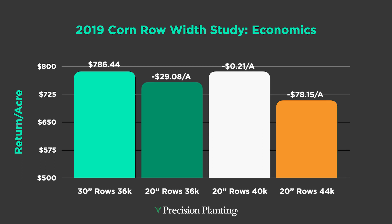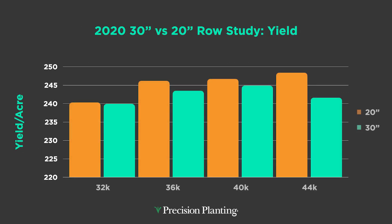Let's go to 2020. We've got different populations here: 32, 36, 40, and 44,000. 20-inch rows beat 30s every time. But here's the problem — at 32,000, 30-inch rows got beat by only 0.4 bushel; at 36,000, by 2.7 bushel; at 40,000, by 1.8 bushel. And at 44,000 we saw the largest spread — 30s can't compete at these high populations — but there was still only a seven bushel spread.